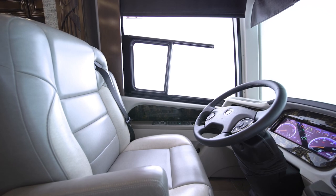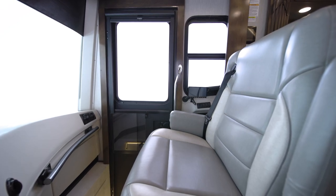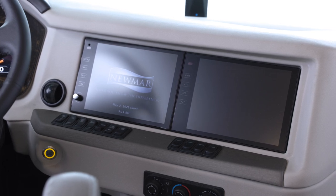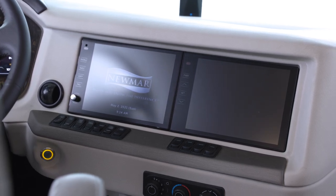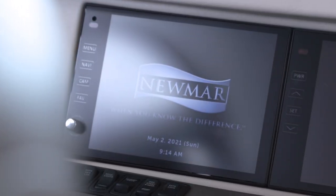Both captain's chairs are heated, and the queen-size passenger seat includes a workstation and a footrest. The 2022 Mountain Air features new 10-inch Excite dash monitors, which display the Navin-Go navigation system.